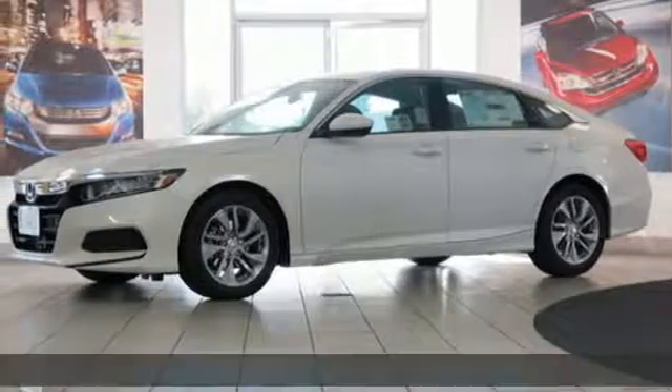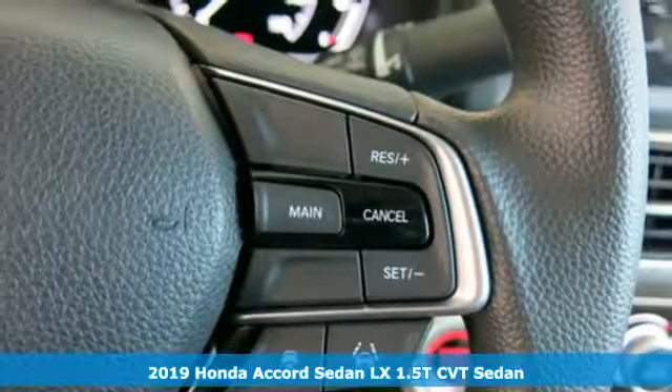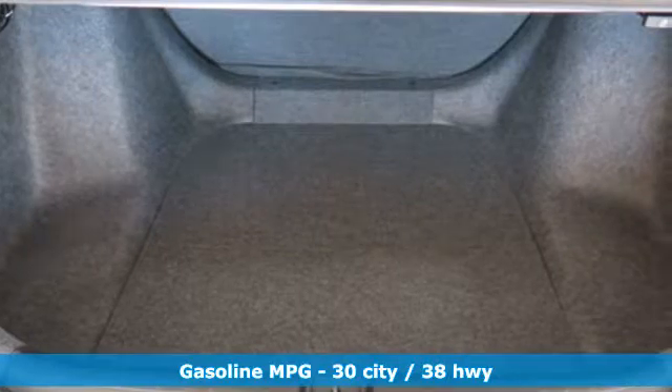It's a new 2019 Honda Accord sedan. Honda made no compromises with this luxurious and practical Accord. It comes nicely equipped with features you'll love.